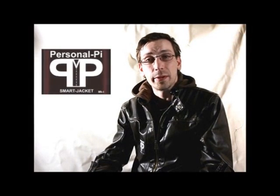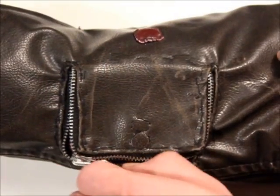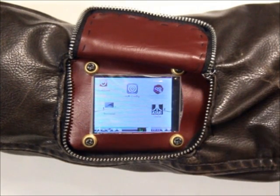Hi Kickstarter, I'm Matt, and this is the Personal Pi Prototype Smart Jacket. A wearable full-computer jacket powered by the ever-popular and versatile Raspberry Pi. A jacket that can do much, much more than any other wearable tech, because the possibilities are endless.